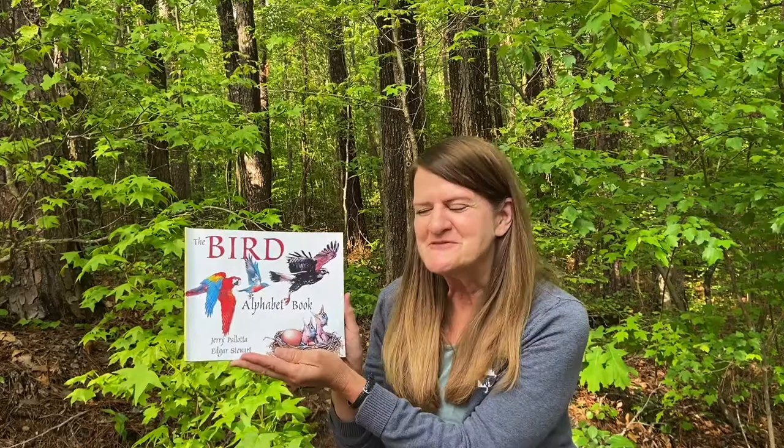Hi, it's Miss Donna with Raleigh Parks, Recreation and Cultural Resources. This video is part of our At Home with Nature series, Feathered Friends. We're gonna hear a story that celebrates birds. Our story is called The Bird Alphabet Book and it was written by Jerry Pallotta and illustrated by Edgar Stewart. In the story, we're gonna hear about and learn about lots of different kinds of birds that live all over the world.